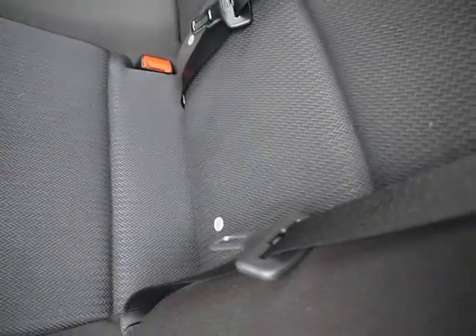Then in the back of the vehicle, matching rear bench, three individual rear seat belts, plenty of leg room, and ISOFIX as well.